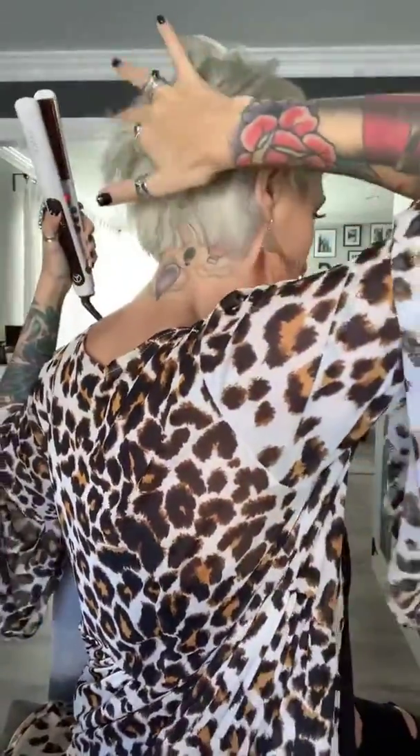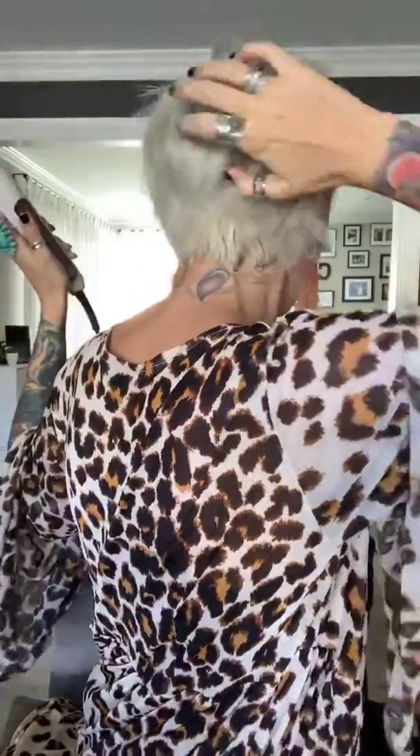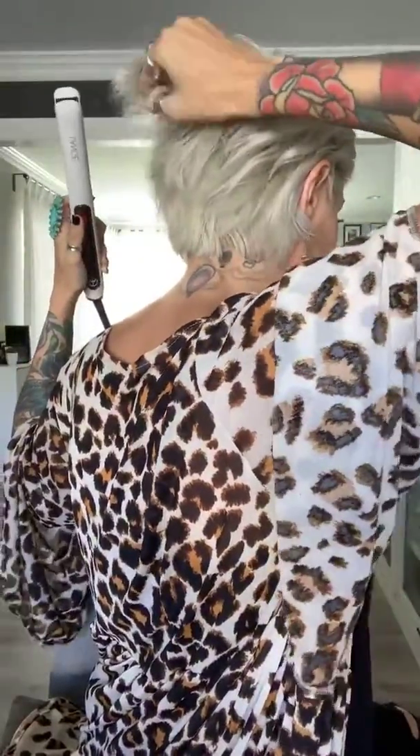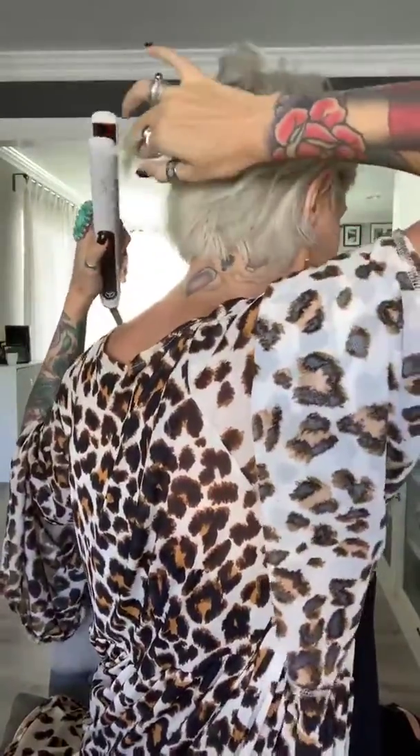Now I'm going to show you how I do the back — I don't have a mirror so bear with me. I just snag little pieces and curl down because we just want some volume. Super easy to do, and you can see how this just glides through like butter — it's not pulling at all, not frying or frizzing. Amazing.